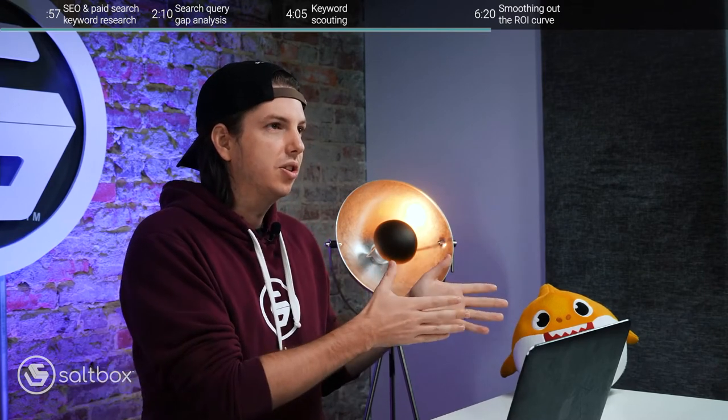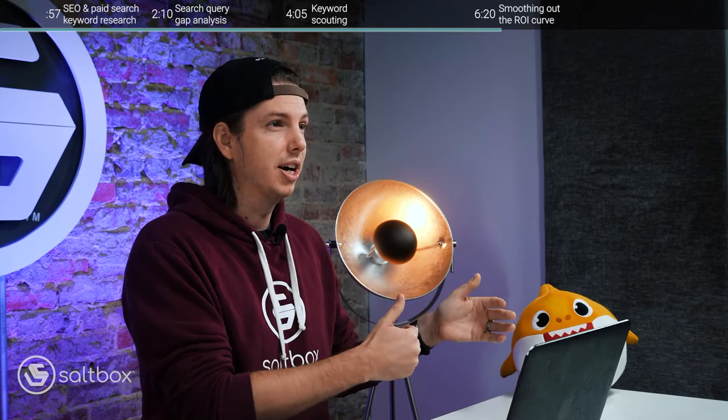The fourth way you can have paid search and SEO work together is by doing something I like to call smoothing out the ROI curve. Paid search and SEO both have unique challenges. With paid search, all of your clicks cost money — even with a well-optimized program, you'll need to continue budgeting and paying for clicks no matter how long you run it. With SEO, it takes a long time to see results — you might invest in content production or link building and not see traffic for two to six, or even 18 months, depending on how competitive your keyword targets are. By using both channels together, we can actually mitigate a lot of those issues.